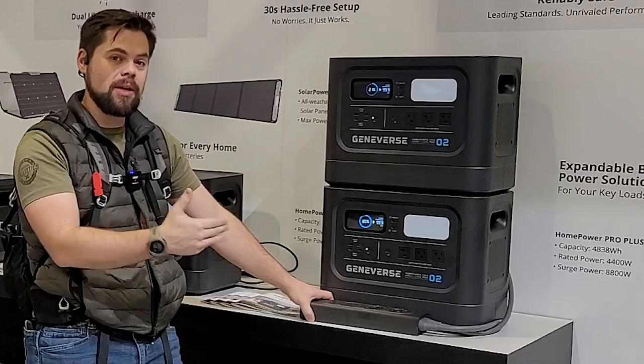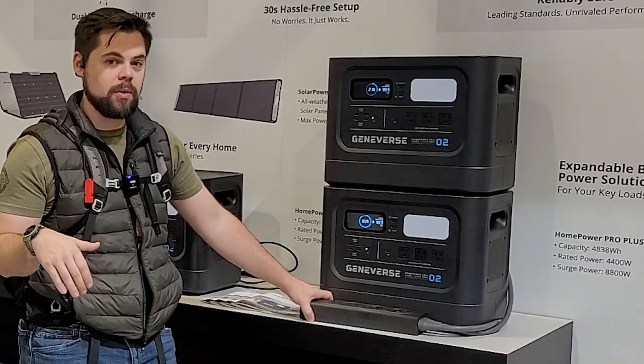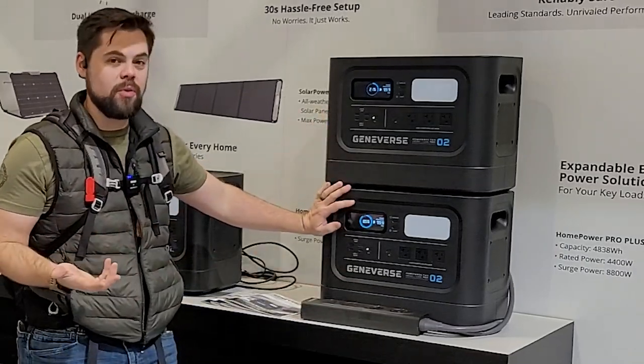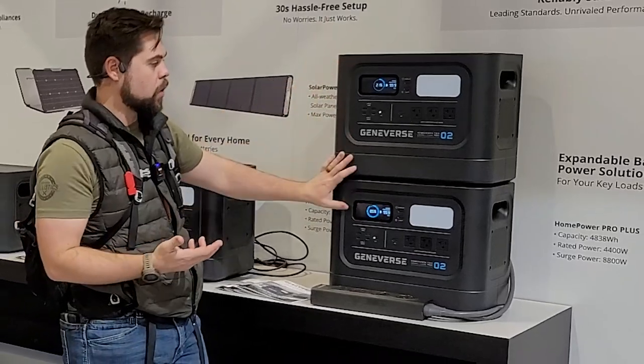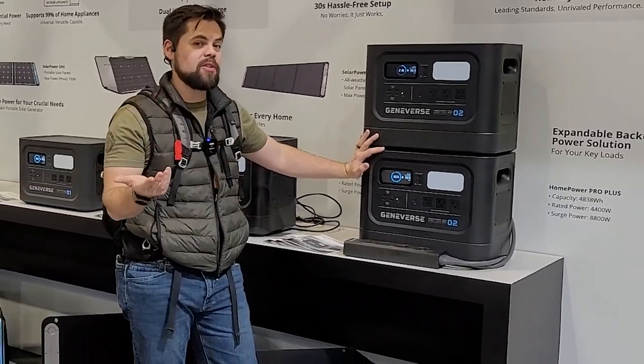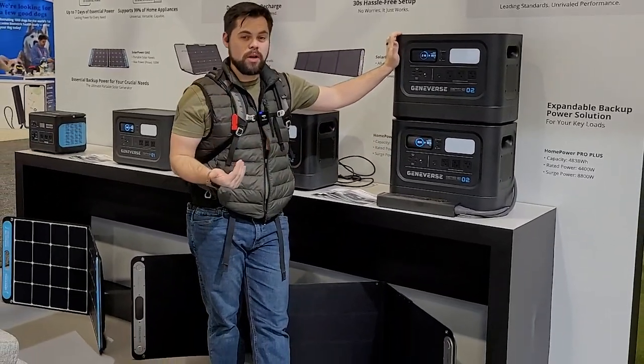The plug is rated to 30 amps, which means you're going to get up to 3600 watts output, but it's a really good setup for something like an RV or a sub-panel running 120-volt equipment. When it comes to battery capacity, each one of these is 2400 watt-hours, so in total you're getting 4800 watt-hours.